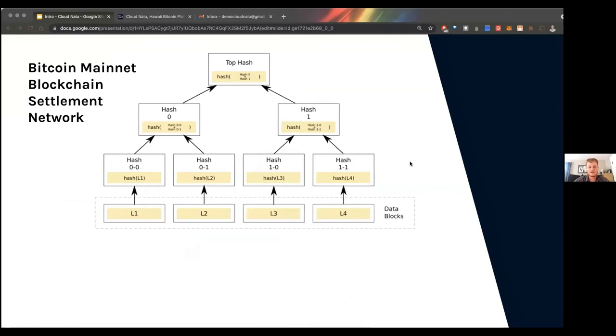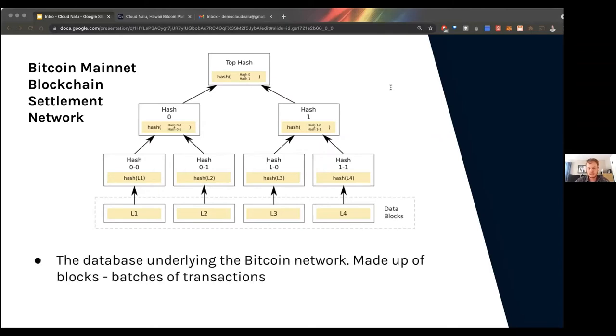We have this really great immutable blockchain — this settlement network where transactions are finalized and you can't just print more Bitcoin. Anyone in the world can download the entire blockchain for only around 350 to 400 gigabytes of hard drive space, join the Bitcoin network, and know that it's super secure, unchangeable, and that we have that 21 million fixed supply. This blockchain is a database underlying the Bitcoin network, made up of blocks or batches of transactions.